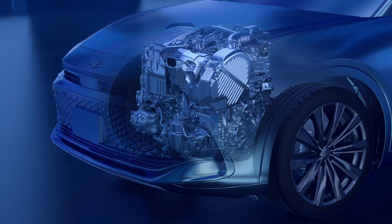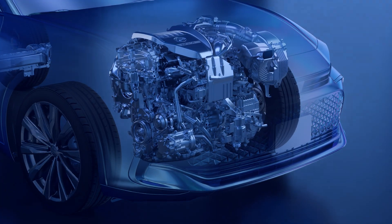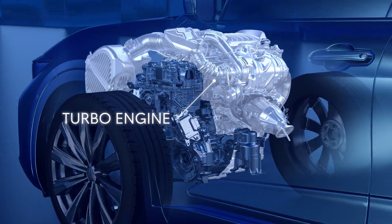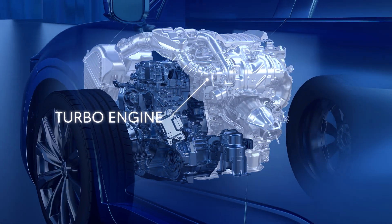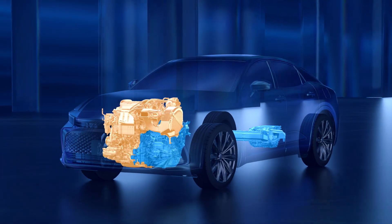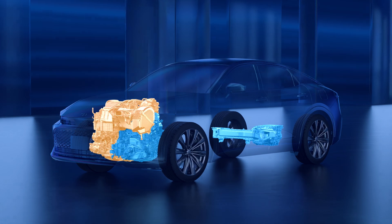Hybrid Max EV's focus on performance is most evident with the type of internal combustion engine it's paired with and how it operates. Unlike the naturally aspirated engines paired with THS, which run on the efficiency-focused Atkinson cycle, a powerful turbocharged engine operating on a conventional combustion cycle is used instead. This parallel hybrid system brings the power on from both sources nearly all the time, instead of frequently switching between the electric motor, gas engine, or a mix of both as needed, to deliver maximum performance while still offering great efficiency.